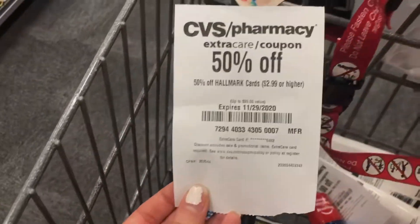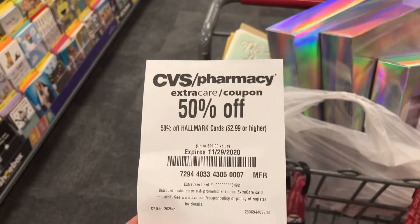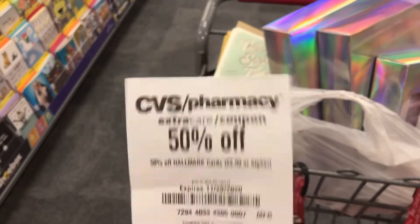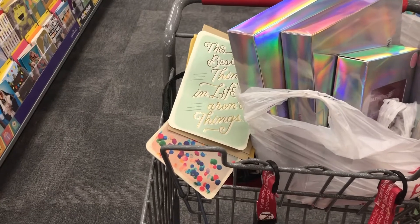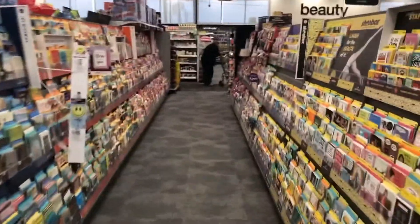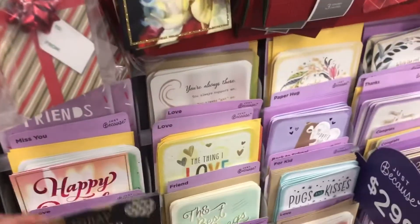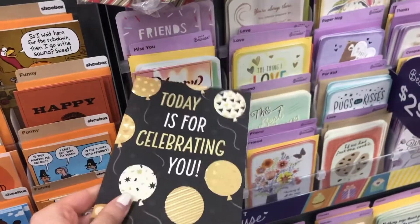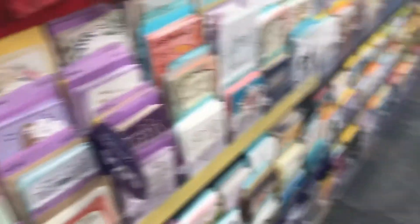I had a 50% off Hallmark cards $2.99 or higher coupon to use, but I don't have much experience with percent coupons and had a hard time with it. I thought it was going to take 50% off all of them, but it only took it off one. What I was trying to do: buy them for $9, use $3 off three Hallmark cards to bring it to $6, then use the 50% off to bring it to $3, and then get back $3 in Extra Care Bucks making it free — but that's not how it worked out. Proceed with caution on this deal.